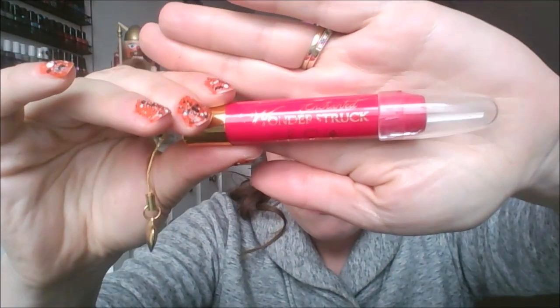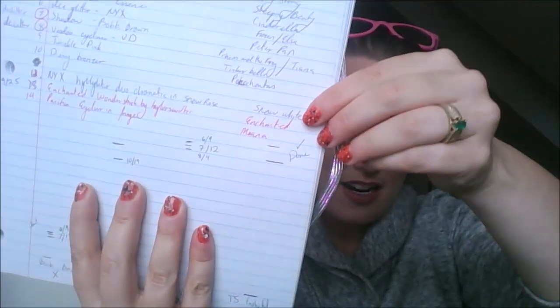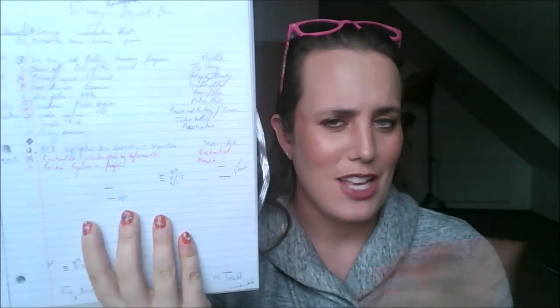The other one is the Taylor Swift Enchanted Wonderstruck for the movie Enchanted. This was a fragrance solid. I used it up really fast — I can't turn it anymore. It smells really good, but it does not last a long time on me, so I'm not going to repurchase it. Apparently I was just bathing in fragrance last month.